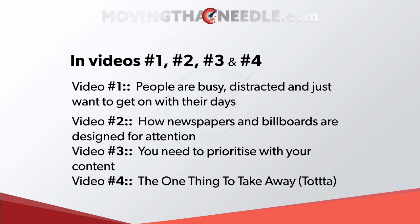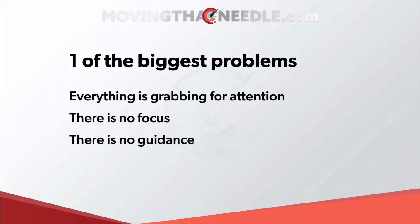In video two I explored how newspapers and billboards are designed for attention and we as web designers can certainly learn a lot from that. In video three we saw you need to prioritize your content, and in the last video — episode four — we covered the one thing to take away, which I call TOTA.